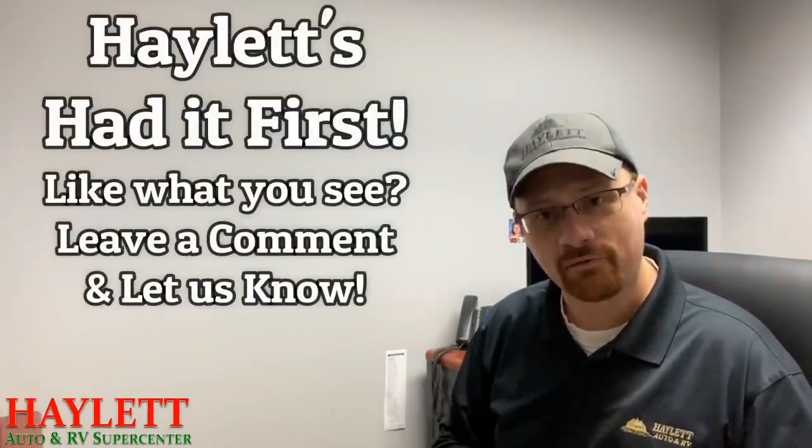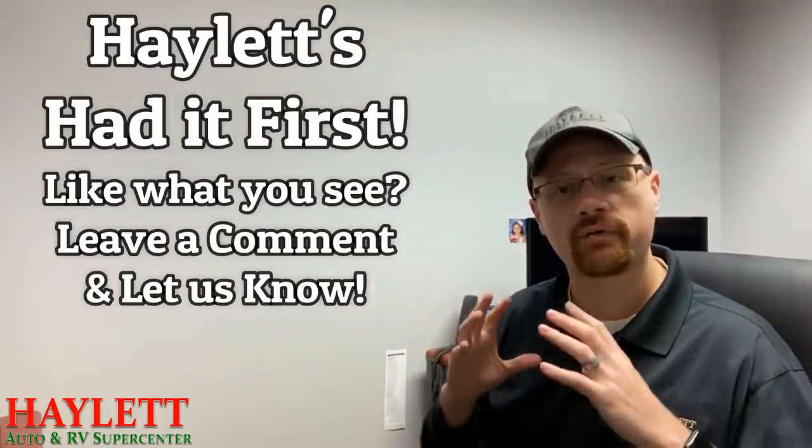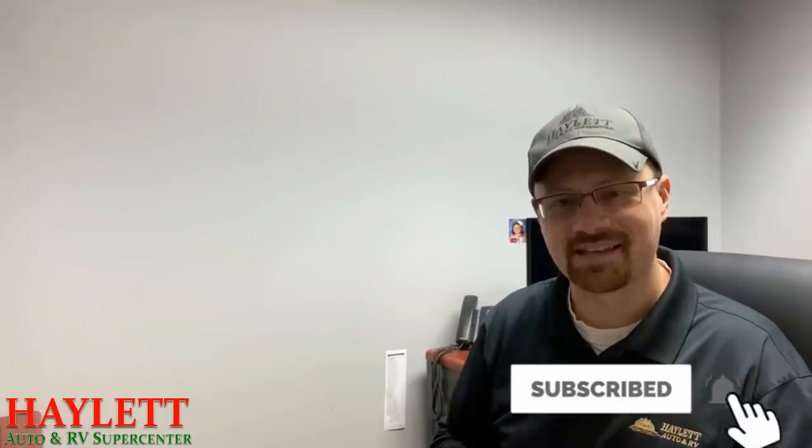Thank you once again for the in-depth field reporting and the hard-hitting items. As always, remember — Hayland's had it first. For more on this model, as well as one of our full walkthrough video tours, please stay tuned. Remember, hit the like and subscribe button, and click the bell so you can tell when a new RV lands at Hayland RV.